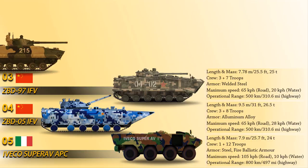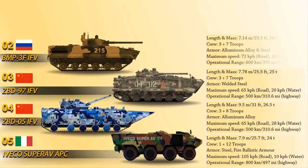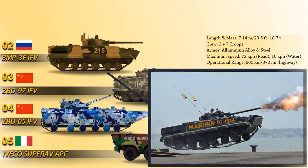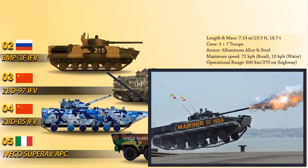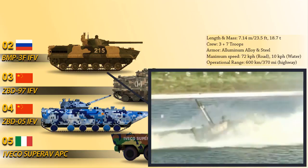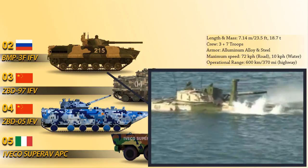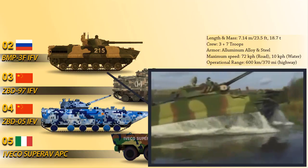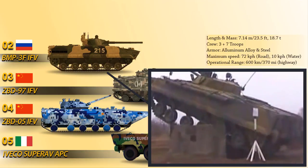At number 2 we have the BMP-3F, a marine fighting vehicle designed and manufactured by Russian company Kurganmashzavod. The BMP-3F is specially designed for operations at sea with improved seaworthiness and buoyancy, allowing the vehicle to come ashore under rough sea conditions. It is equipped with a 100mm semi-automatic 2A70 gun and a missile launcher as primary armament. A 30mm 2A72 automatic gun and a 7.62mm PKTM coaxial machine gun serve as secondary armament. The hull and turret are built with aluminium alloy armor for protection.